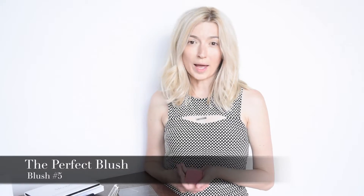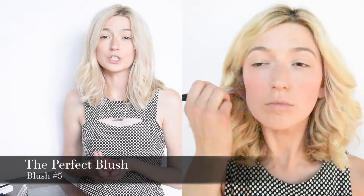The next step is applying blush. This perfectly pigmented blush is our own formulation and can be used to shade, brighten, enhance, and define the shape of the face. This is blush number five, which is $18, and it's a pop of pink.